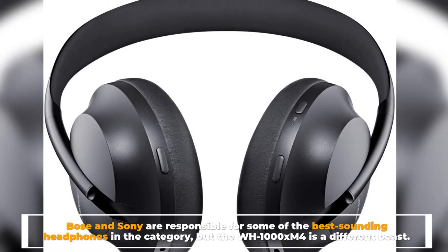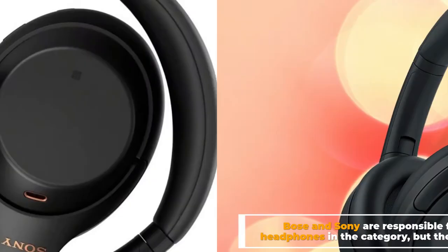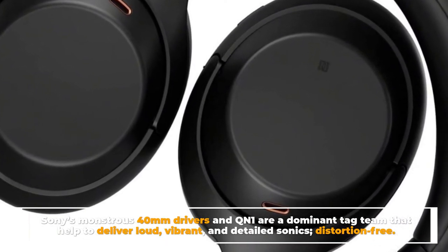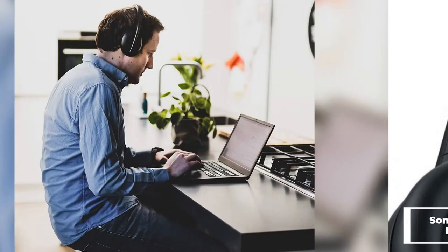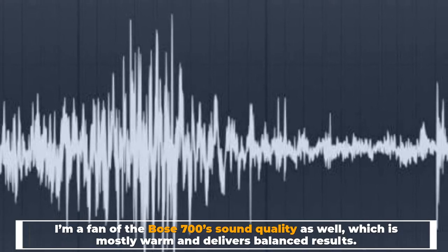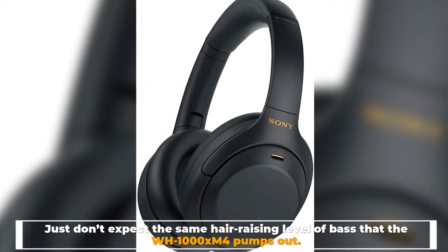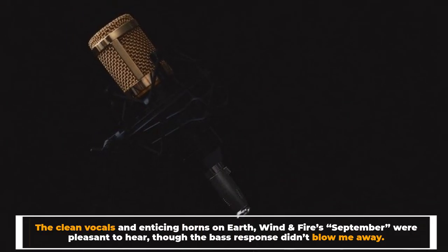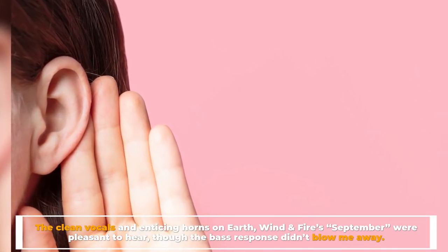Number four: audio quality. Bose and Sony are responsible for some of the best sounding headphones in the category, but the WH-1000XM4 is a different beast. Sony's monstrous 40mm drivers and QN1 chip are a dominant tag team delivering loud, vibrant, and detailed sonics distortion-free. The Bose 700's sound is mostly warm and delivers balanced results, but don't expect the same hair-raising level of bass the WH-1000XM4 pumps out.